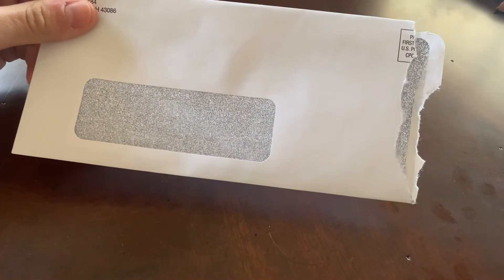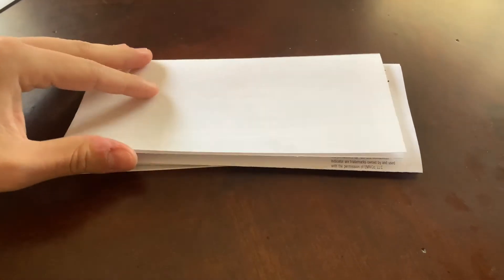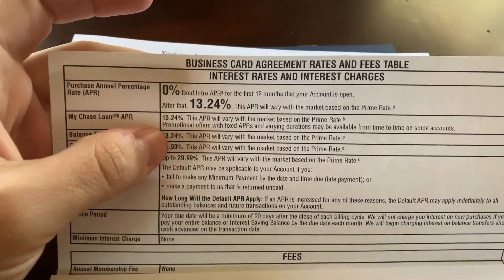I had it shipped through FedEx next day mail. It came pretty fast and it just came in this envelope. I also got the lowest APR for this card, which is really exciting. Even though I'm not going to carry a balance.